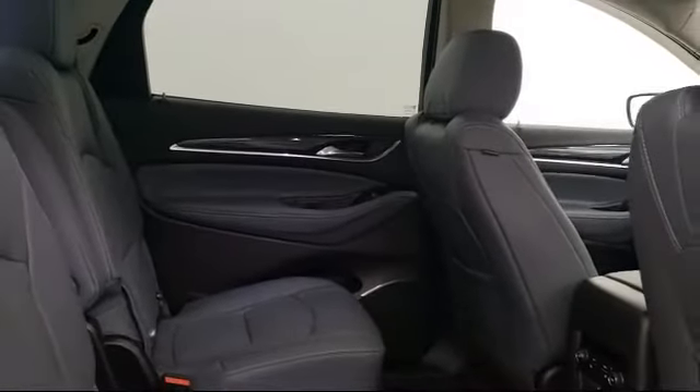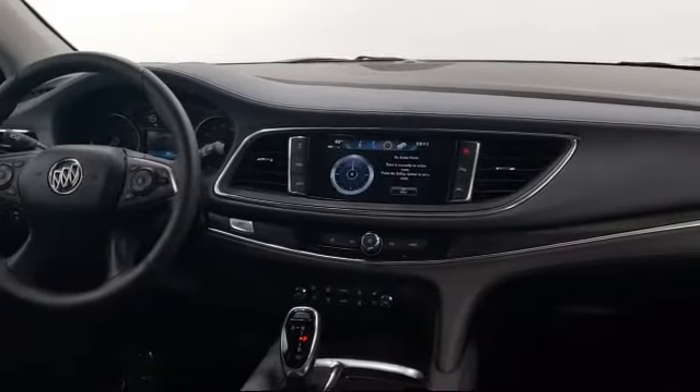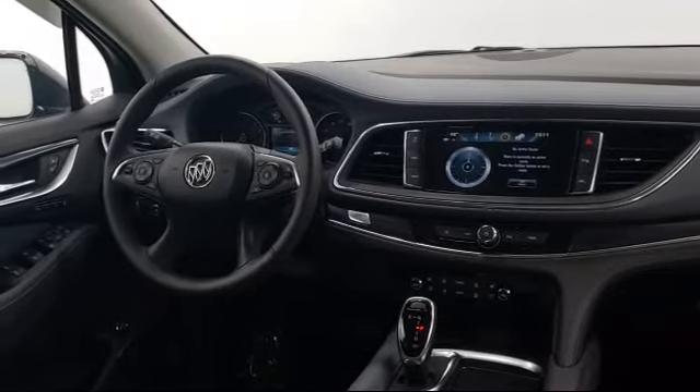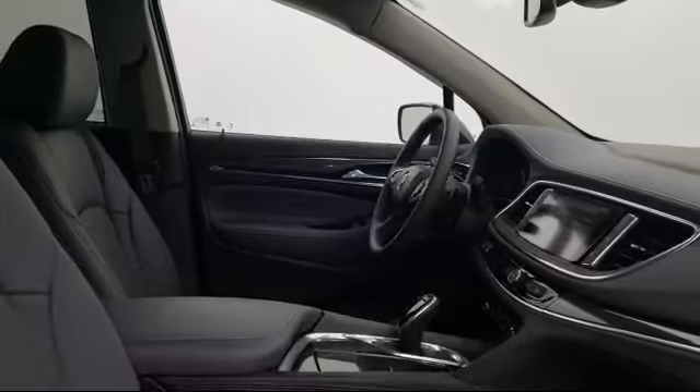Get your new car delivered. Ask us about our free home delivery service and see just how easy buying a car can be. With Walzer to you, we'll bring any vehicle to you for a personal test drive. Then when you're ready to buy, get your new car delivered right to your door.